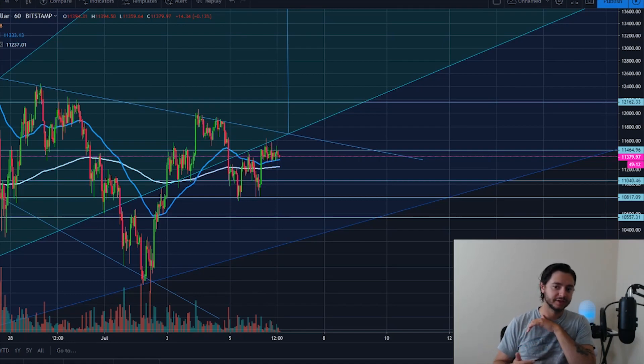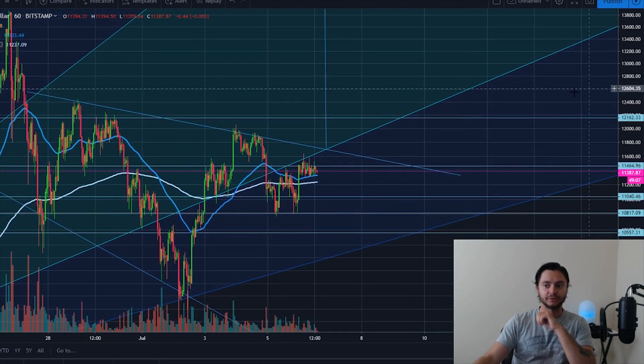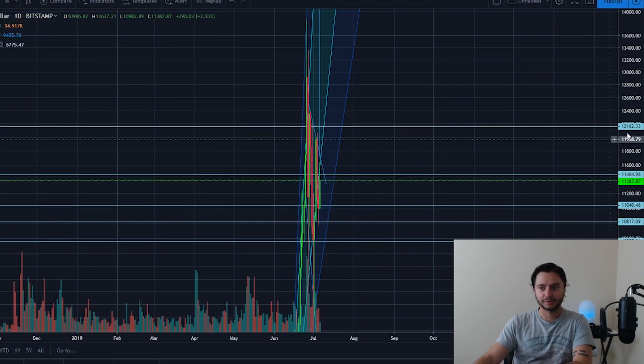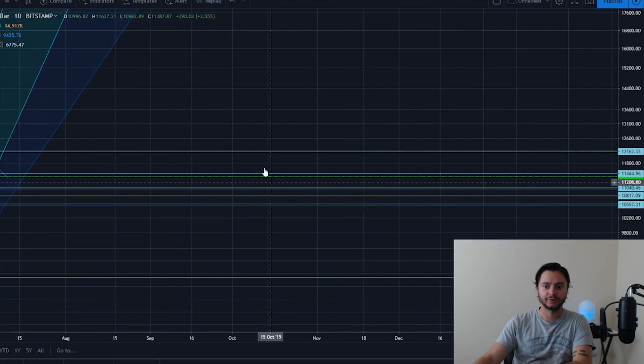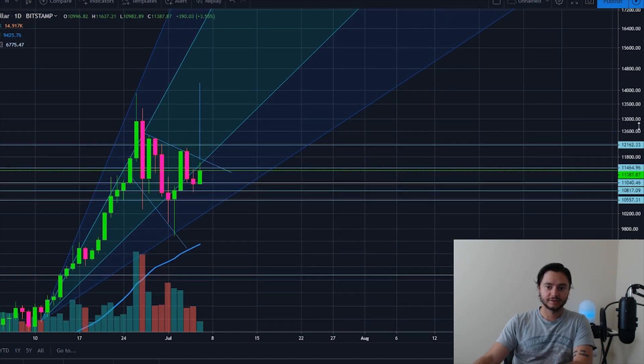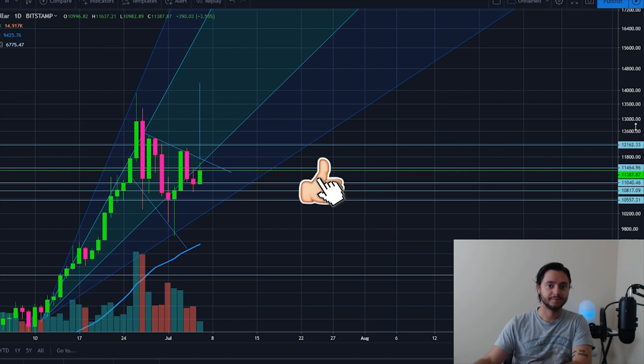I just posted a Litecoin update, but in this video I want to talk more about a move I'm expecting to see on Bitcoin. We're seeing the pattern consolidate more and more. I'll switch to the daily chart and then we'll get into the smaller timeframes. This video is strictly Bitcoin — if you want to watch the Litecoin video I just posted, it's very detailed. If you're new to the channel, make sure to leave a like, subscribe, and turn on post notifications.